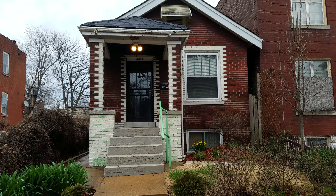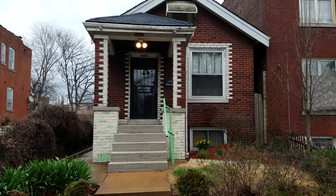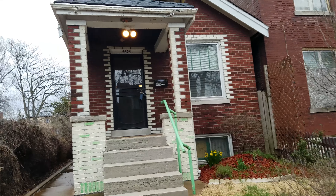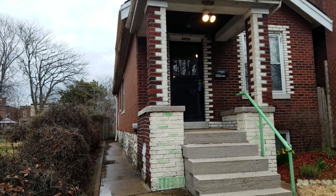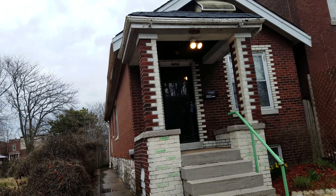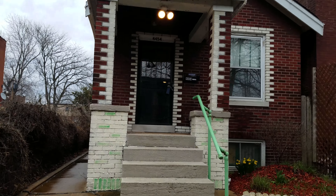Here we are at 4454 Minnesota. Looks like it's been decently maintained, but it's been a long time since it's been updated. The tuck pointing on the outside looks good, and the roof looks a little rough — we'll touch on that when we go to the upstairs.